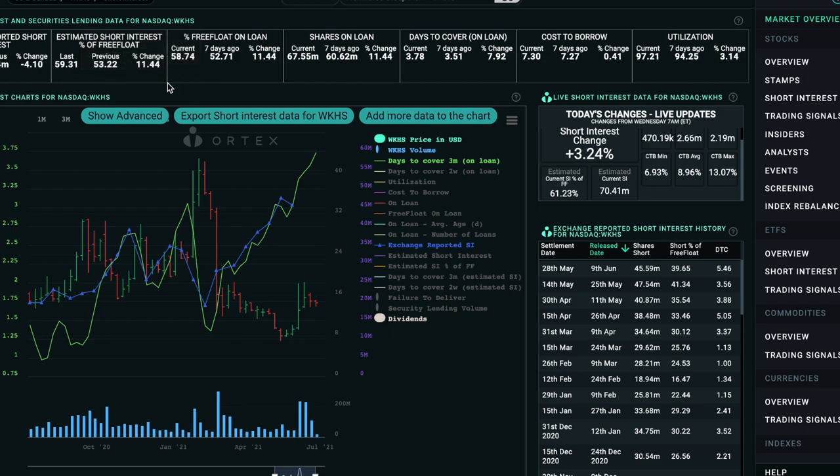The estimated short interest as a percentage of free float was previously 53, then up to 59, and today as of this morning they're showing a short interest change of plus 3.24, with current short interest at 61.23% of free float. So people who thought 30, 40, 50 was high — S3 is now saying 61.23. While these rules are going into effect today, this is happening on the same day. We'll see if it had a big impact as the morning data comes out tomorrow. The utilization is also at 97.21%.